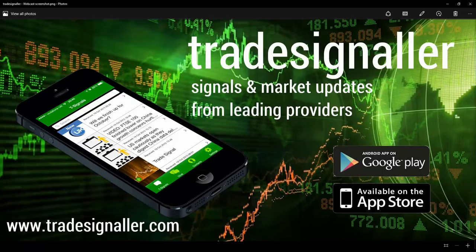Be sure to visit tradesignaler.com and download the latest app, which provides signals and market updates from leading providers. You can access it via the Google Play and Apple App Store.